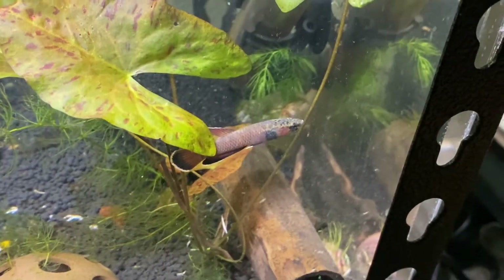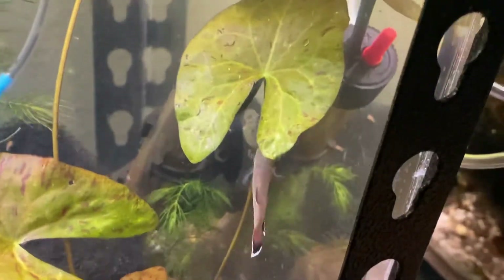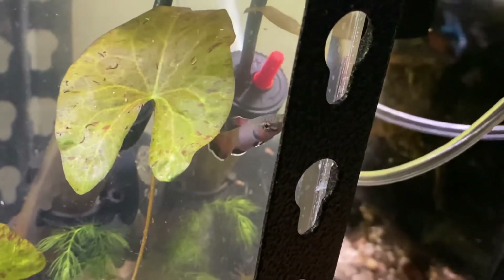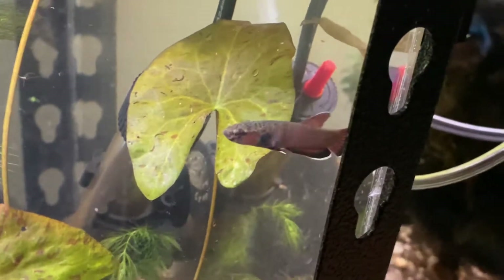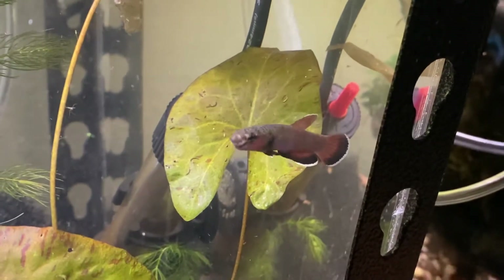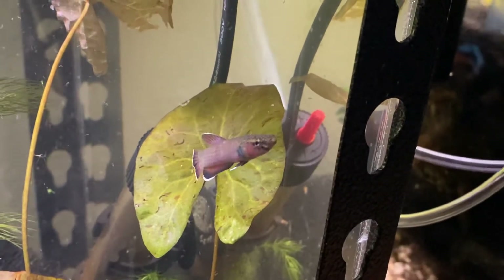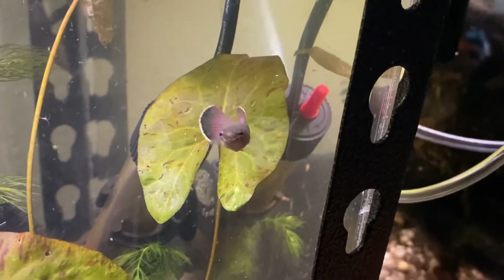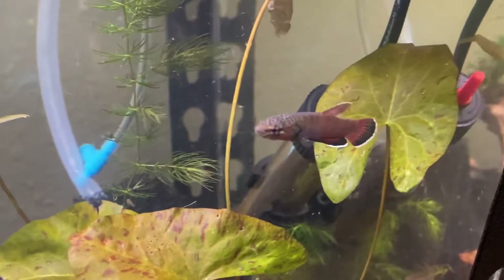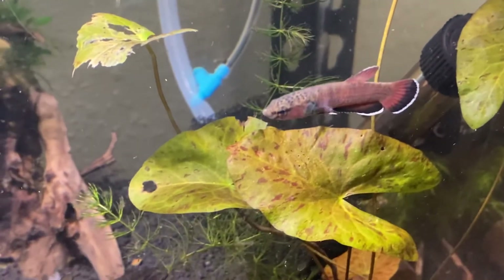They are a mouthbrooding species, so if they do eventually breed the male will have to hold on to the eggs and the babies until they're ready to go on their own, but the offspring should be able to live with the parents just fine after they hatch and leave from the male's care. We'll see if that happens or not — they don't have giant broods like the bubble nesters, so they tend to put more effort into raising the few that they have, which is pretty darned cool.